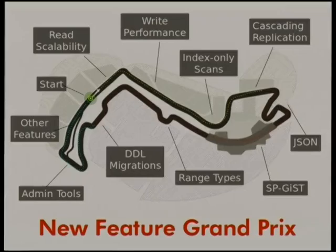The second reason is that when we did the announcement, I was in North Carolina, the home of NASCAR. NASCAR stands for North American Stock Car Racing Association. So let's go see some nice cars. We'll talk about read scalability, write performance, index-only scans, replication, JSON, SpaceGist, range types, migrations, admin tools, and what's going into 9.3. I've got a lot of demos — let's try.